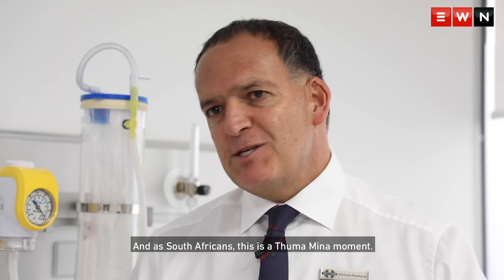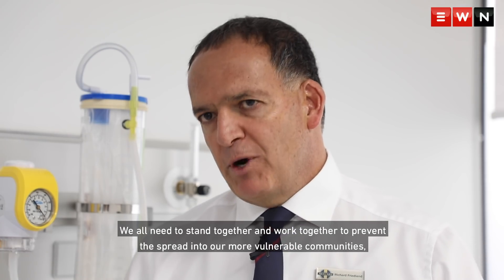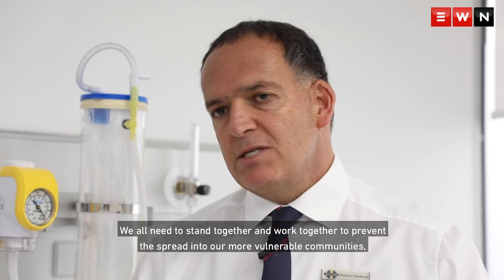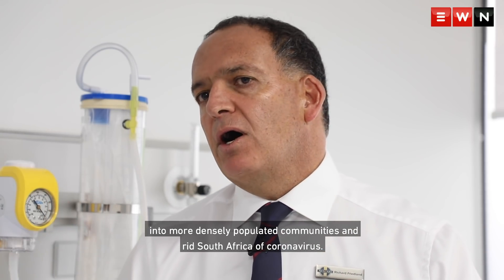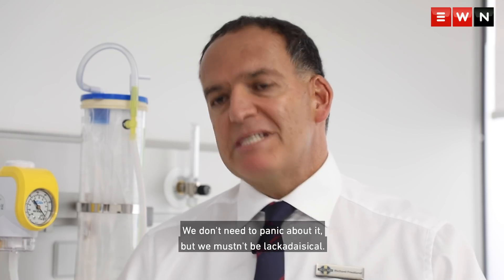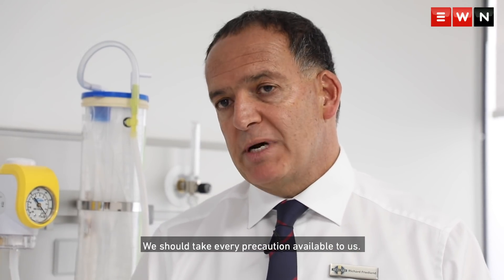As South Africans, this is a Thuma Mina moment. We all need to stand together and work together to prevent spread into our more vulnerable communities, into our more densely populated communities, and rid South Africa of coronavirus. We don't need to panic about it, but we mustn't be lackadaisical. We should take every precaution available to us.